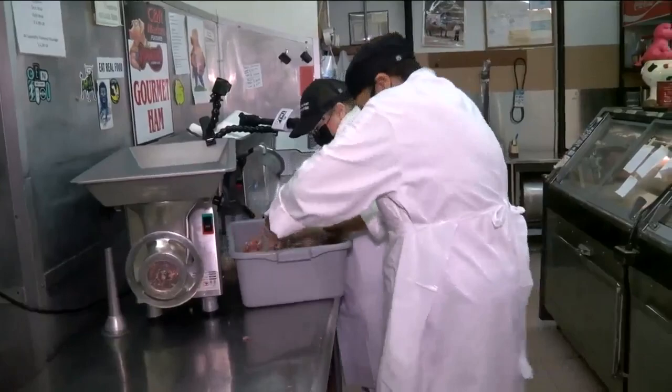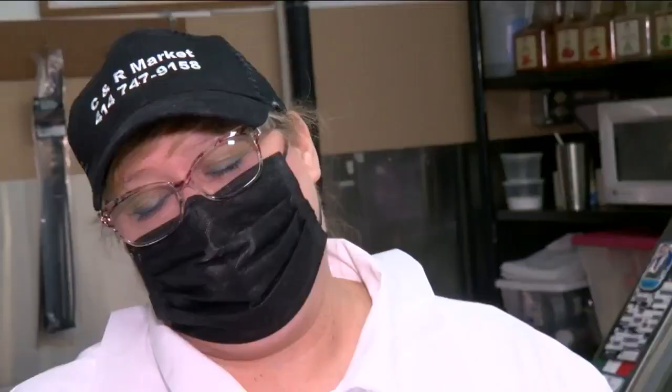How do you come up with the recipes? I like playing around with flavors. I like coming out with something new every few months. If you like it, I'll keep it. If not, I just move on.